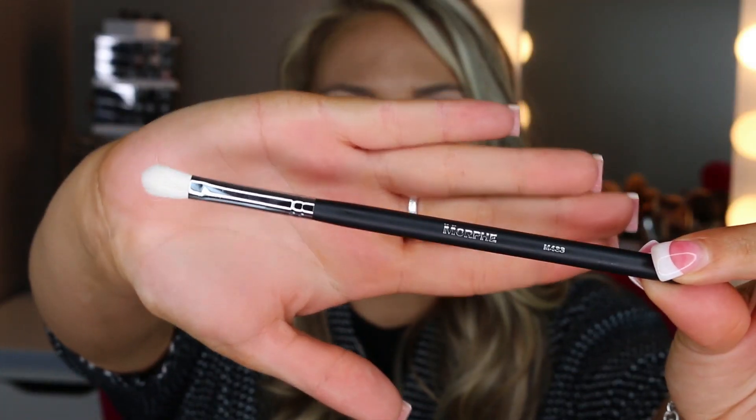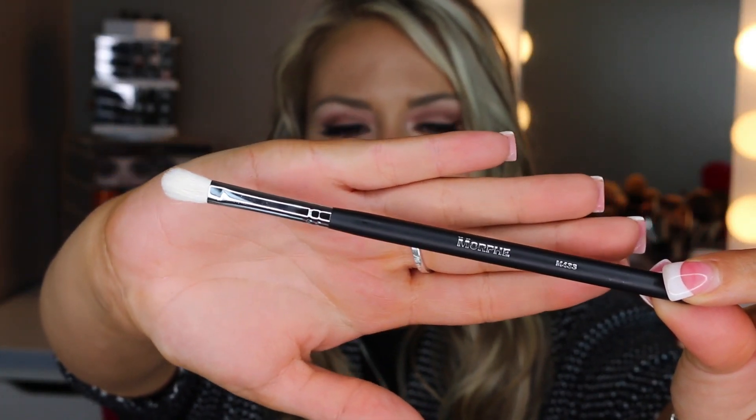I have a lot of their elite brushes and those are my favorites — they're more pricey but so soft. I got quite a few duplicates in this haul because they're going to go in my kit. The first brush I got four of is the M433. My friend Kelsey recommended it and it was also in Jaclyn Hill's favorites, so I trust both their opinions.